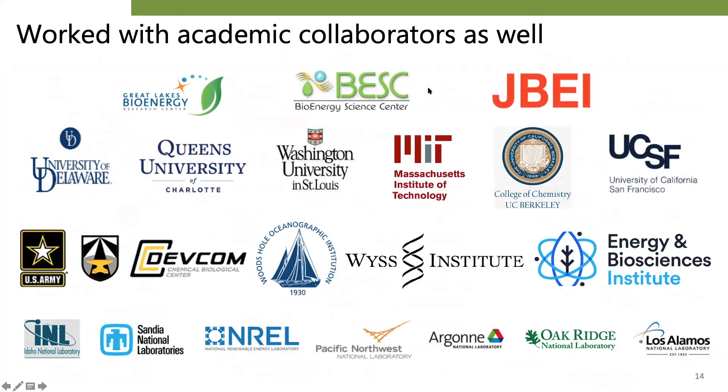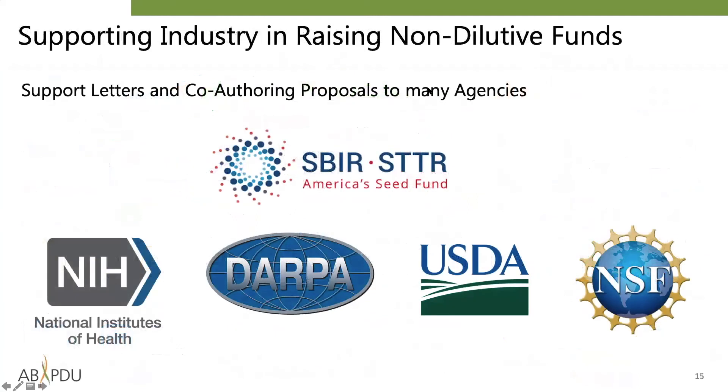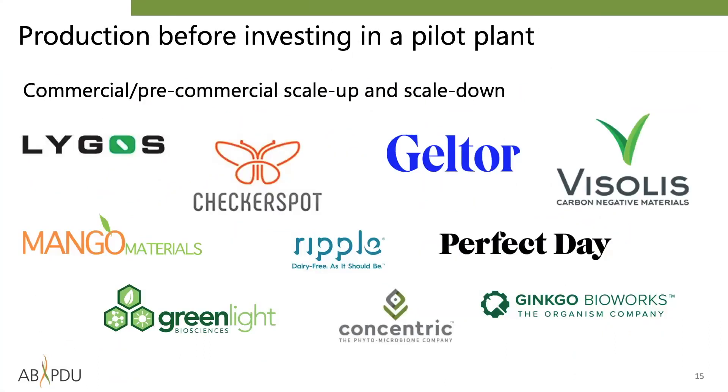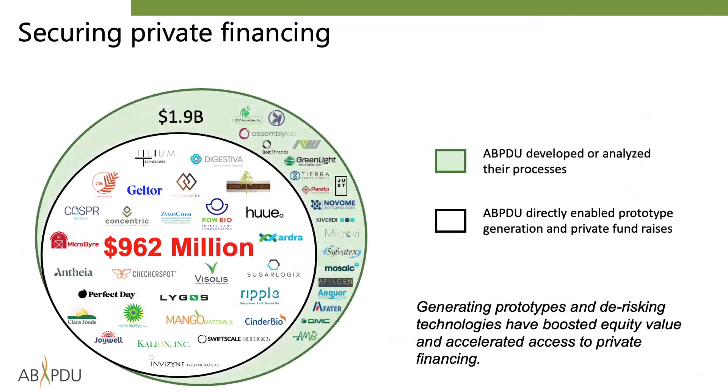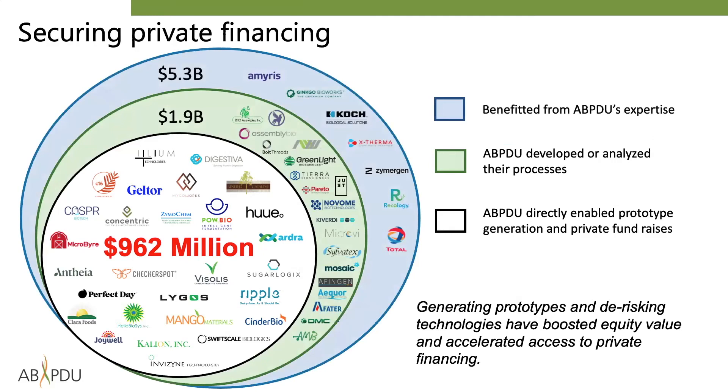If you are interested in our publications, please review our work listed under the Research tab of our website. We have written support letters and co-authored proposals with companies for public funding from DOE and many other agencies. Some companies have even performed a significant amount of production at the ABPDU prior to building their own pilot plants, and often they return to us to test scale-down options as well. These activities have helped over two dozen companies improve the value of their equity and accelerate the process of securing private financing, helping them to collectively raise nearly a billion dollars and in the process creating hundreds of direct and thousands of indirect jobs. Over and above this key takeaway, the ABPDU has developed or analyzed the process of numerous other companies, with yet more groups deriving direct benefit by leveraging the team's expertise more broadly.